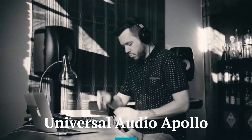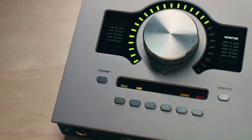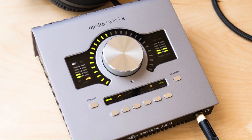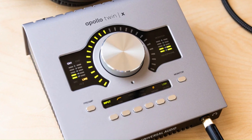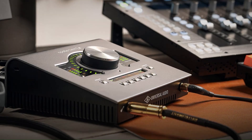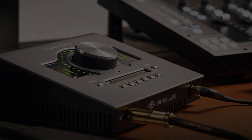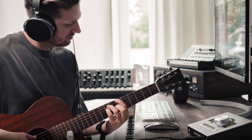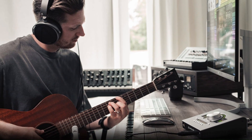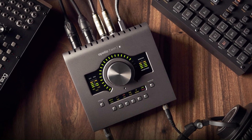Universal Audio Apollo. The Universal Audio Apollo is designed with professionals in mind, featuring a premium metal chassis that exudes durability and sophistication. It has a larger footprint, making it better suited for permanent studio setups. The interface incorporates a high-resolution display and rotary controls for precise adjustments. Its elegant and functional design appeals to users seeking a high-end audio interface with a polished finish.